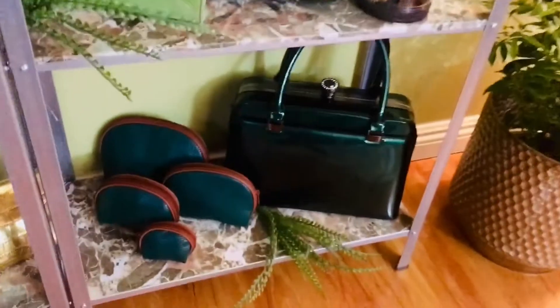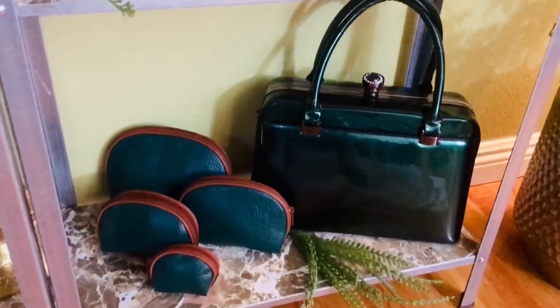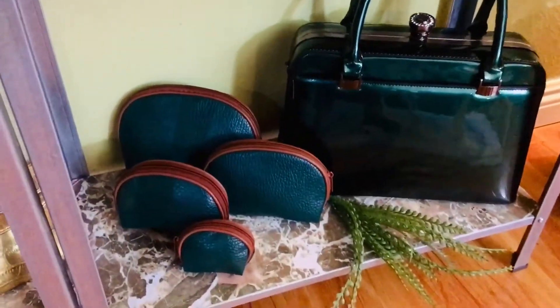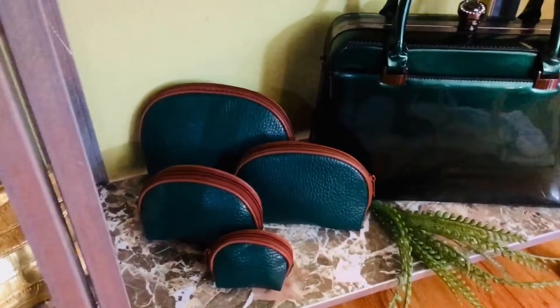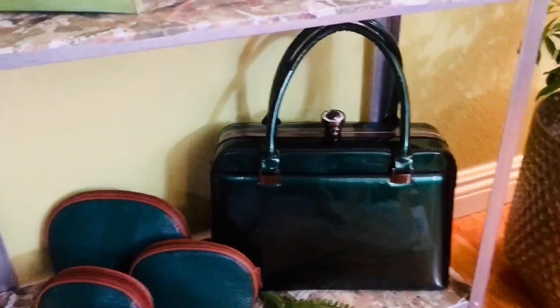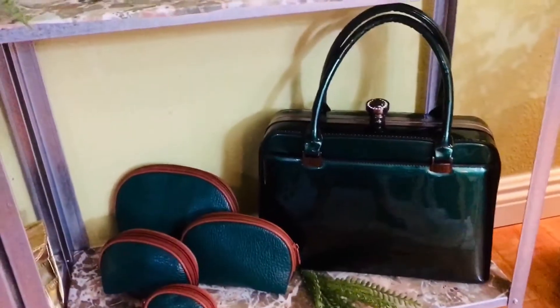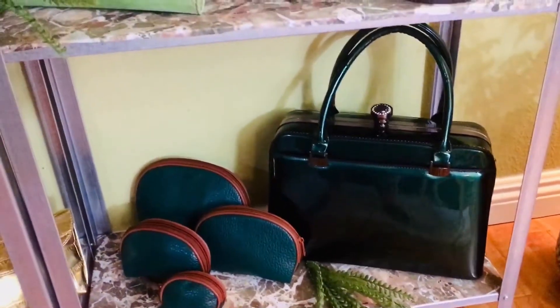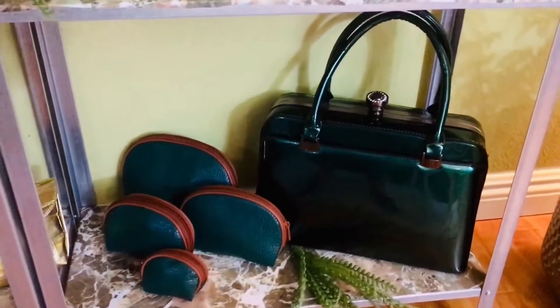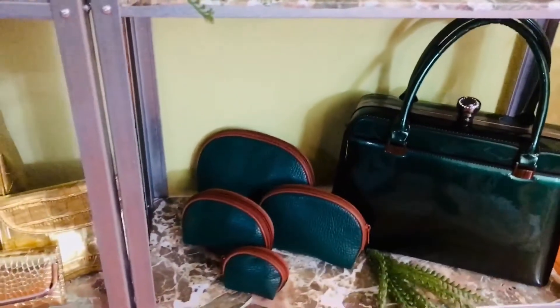Down here is this beautiful emerald clutch set — I guess they're like traveling bags I ordered together. It's leather, it's beautiful. And back there is a green purse that my kids got me one year for Mother's Day — it's not really a name brand, but I love it so I keep it.